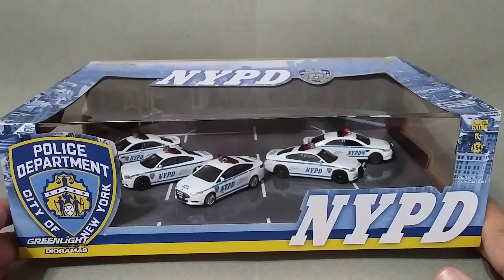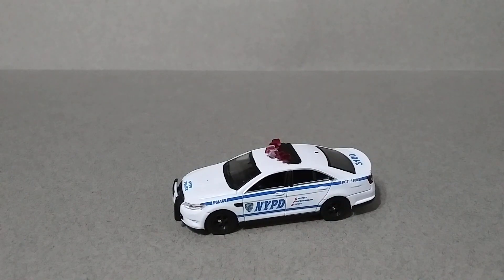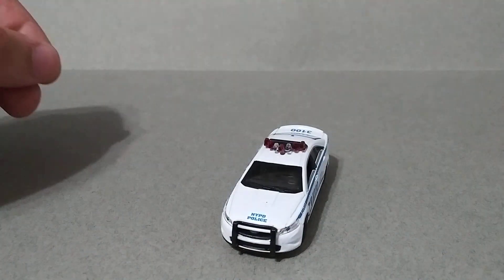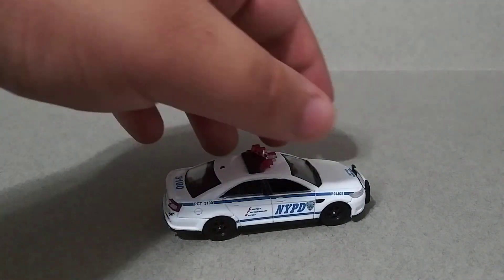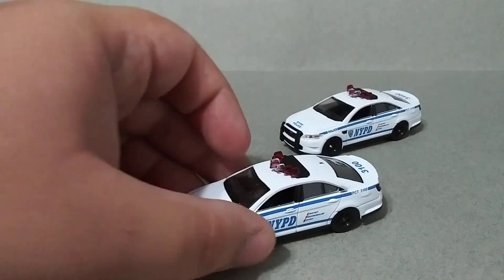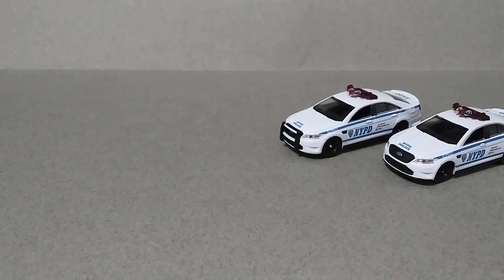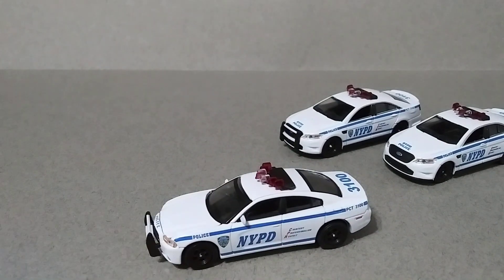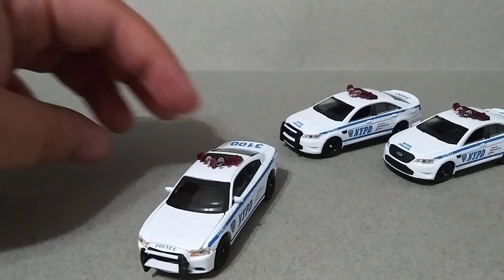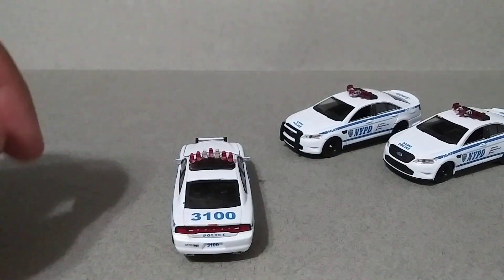Let's go ahead and open it up and get a better look at the cars. First we have a 2011 Ford Taurus with the push bar, then we have the same one but without a push bar. Then we have the 2012 Dodge Charger with the push bar.